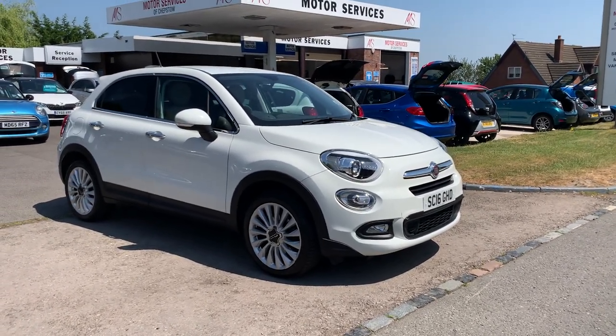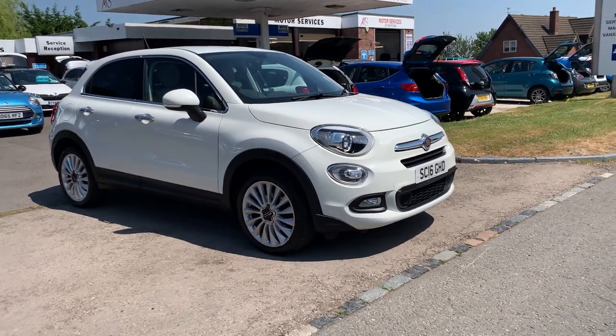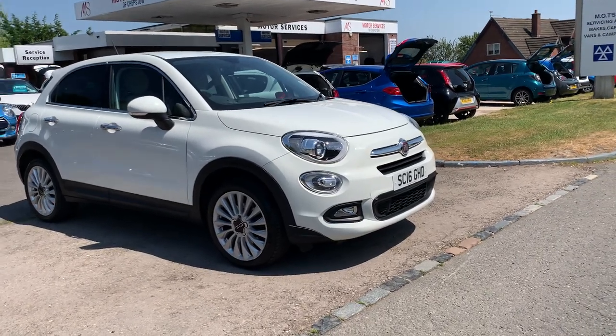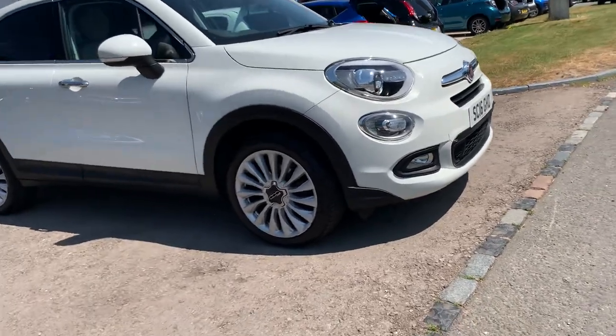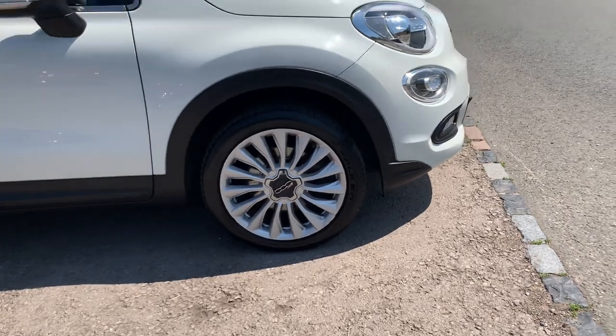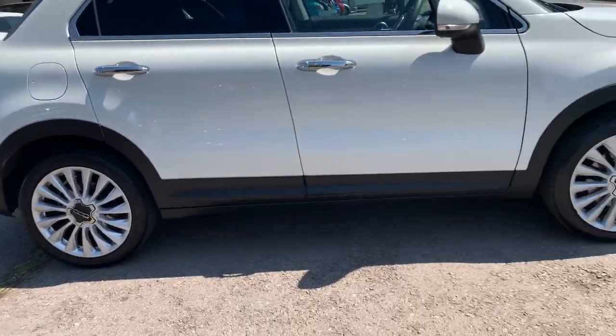Hello and welcome to Motor Services of Chepstow. Today we have this beautiful 2016 Fiat 500X 1.6 Multi-Jet diesel in the Lounge spec — top of the range. It's got the lovely interior, the nice alloys, front fog lights, and brand new tires on the front, with very recently replaced tires on the rear.